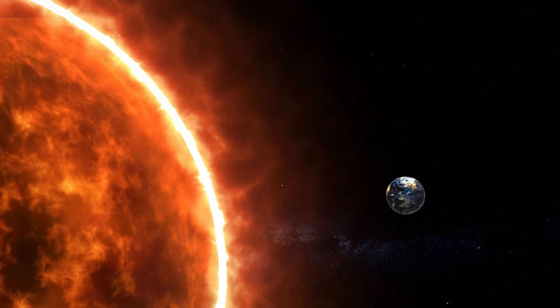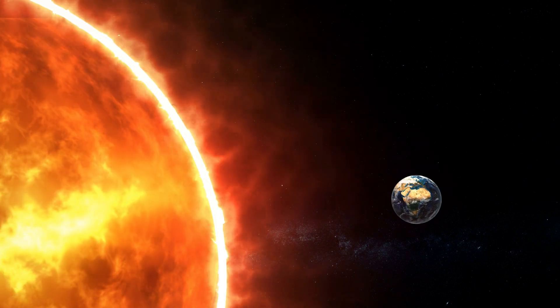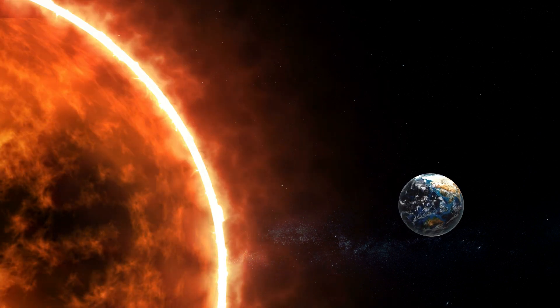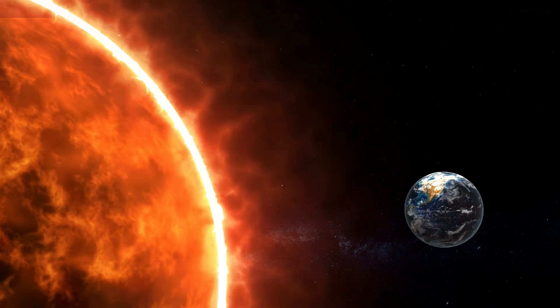Sometimes we see dark spots on the surface of the Sun. These are called sunspots, and they are cooler areas compared to the rest of the Sun's surface. Sunspots appear and disappear over time and help scientists learn more about the Sun's activity.